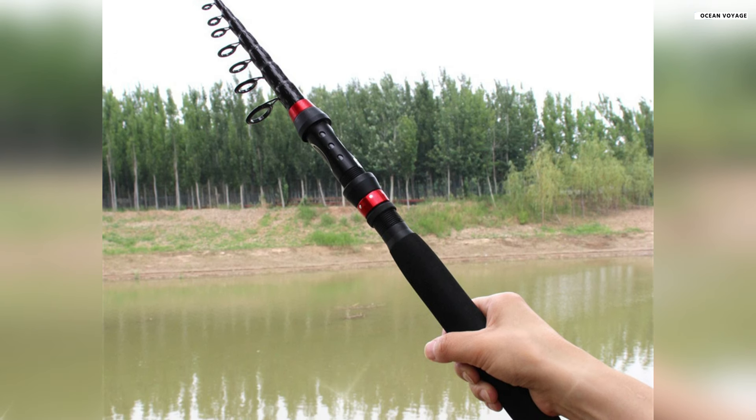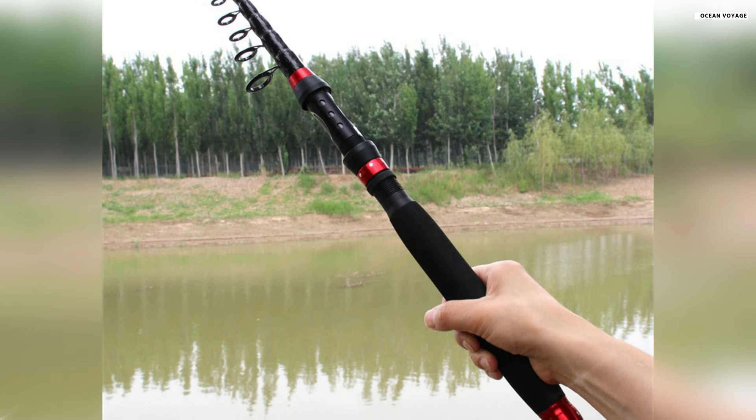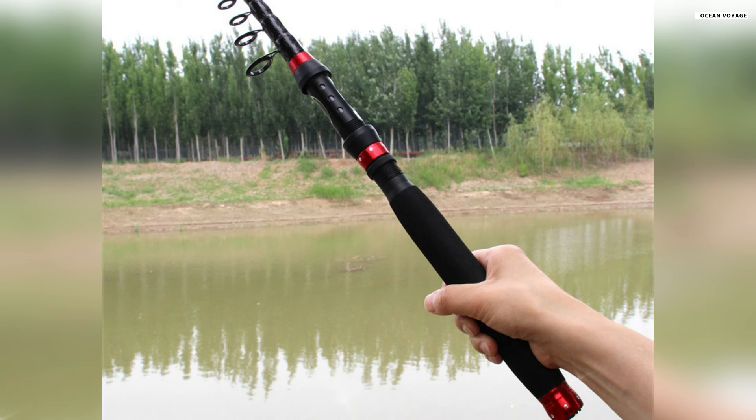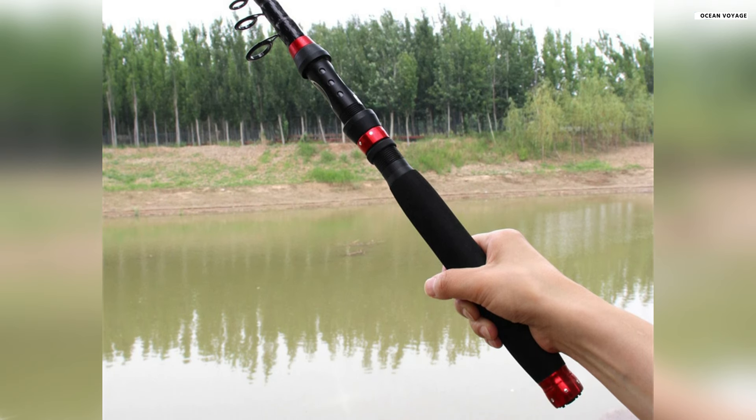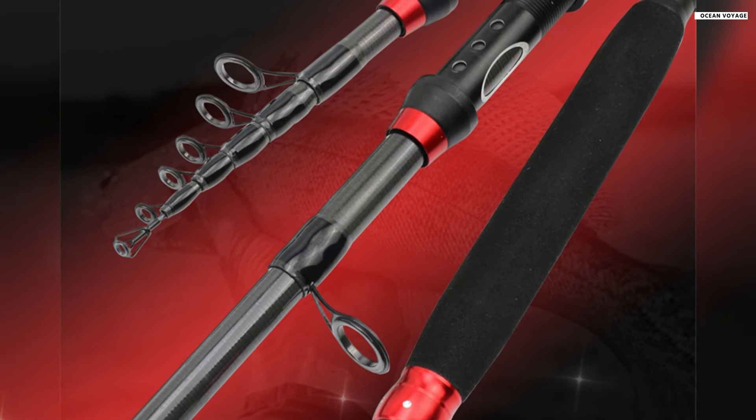Overall, the telescopic fishing rod is a reliable and versatile tool for anglers of all skill levels, offering a balance of strength, portability, and ease of use. It's a great choice for those who value convenience without compromising on performance.